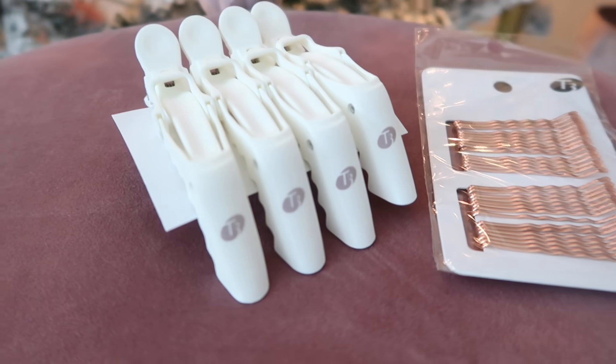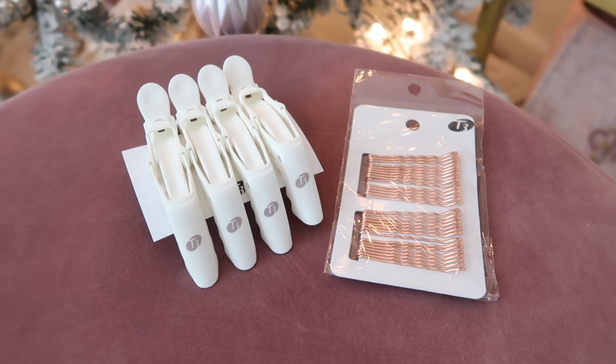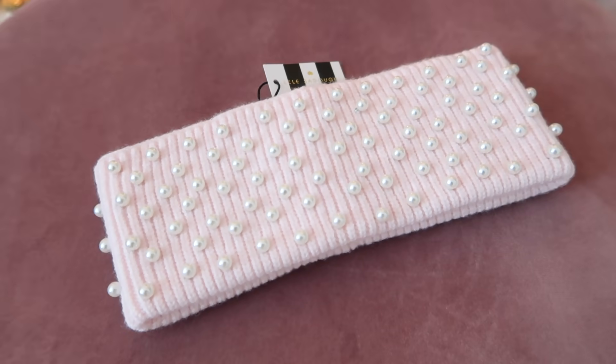Up next is the T3 clip kit. My mom found these in white — I didn't even know they existed in white, but I love these clips for sectioning off my hair when I'm curling it. She also got these rose gold bobby pins, which are so fun and cute. They also got me a Lili Sadowy headband for winter — it's a knit headband with all the signature Lili pearls all over. It feels amazing quality, so plush and soft.